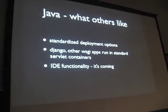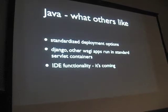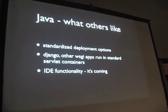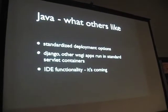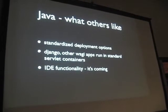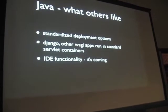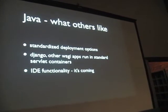What else do other people like about Java? Standardized deployment options — everyone loves the ability to do WAR files and whatnot. One of the things we're moving towards with Django is being able to get standard WSGI apps, including Django, to run in standard servlet containers and be deployed just like a standard WAR file. And I hear that we have JIT functionality that's coming.